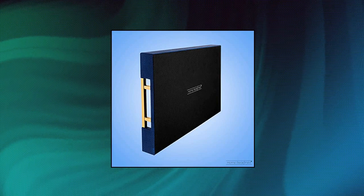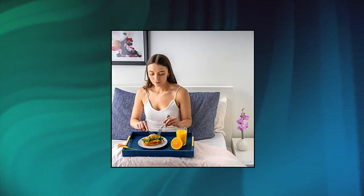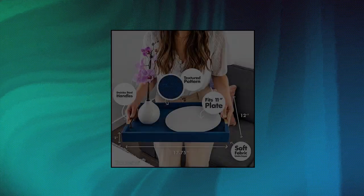Home Decor — place in multiple areas of your home: dining room table as a centerpiece, living room coffee table for hosting, ottoman, or kitchen counter.